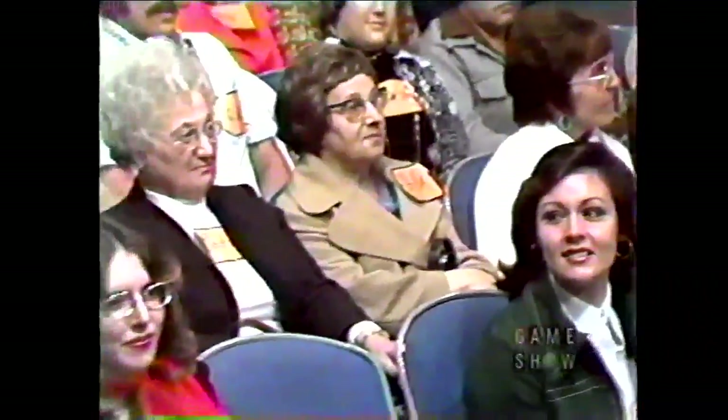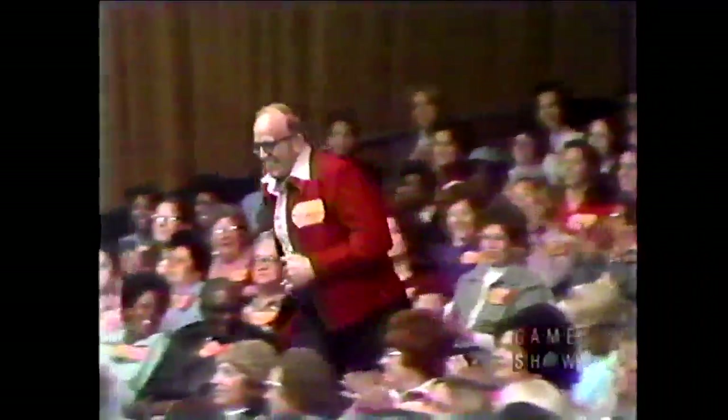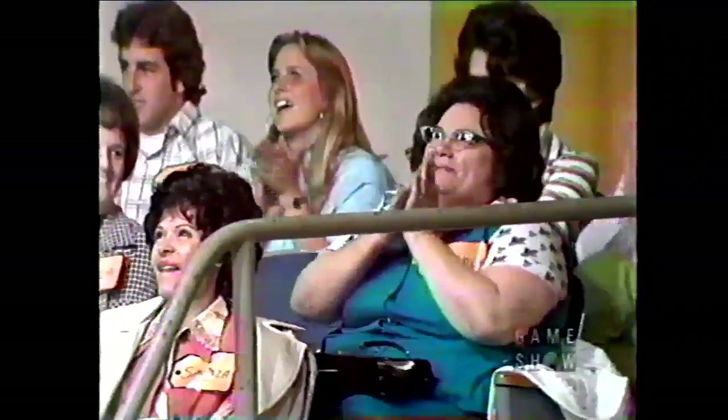Now, Johnny Olsen, will you please find us another contestant for Contestant's Row? Bob Barker, meet Vernon Smith! Come on down! You're the next contestant on The Price is Right!